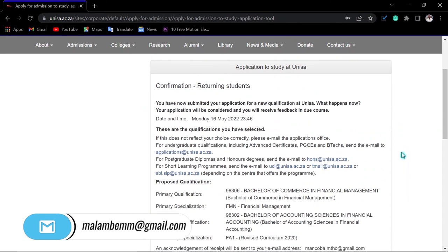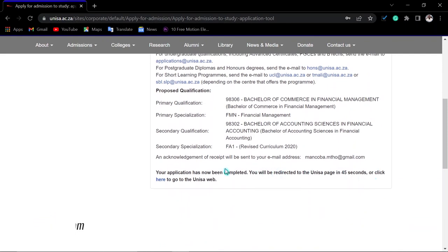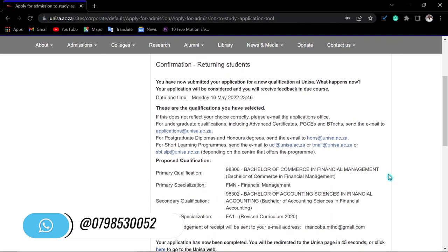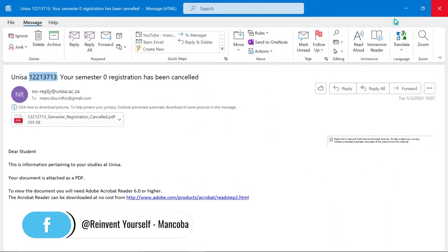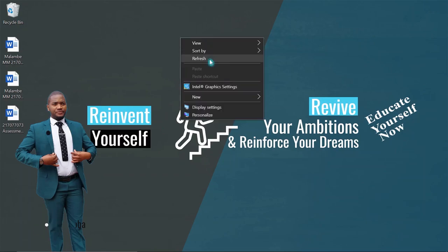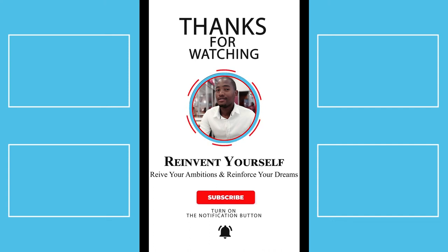After submitting, you will see a notification confirming what you have applied for and the date of application. You can take a screenshot of this, but you will also receive a confirmation email. That is how you apply to UNESA. If you have any enquiries, my contact details are in the description below. Some universities are still open for applications — make sure you apply. Good luck with your applications and take care of yourselves.